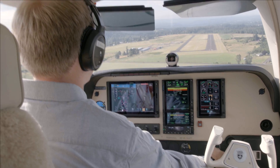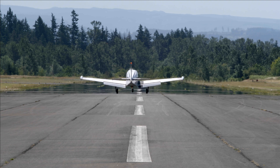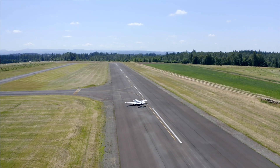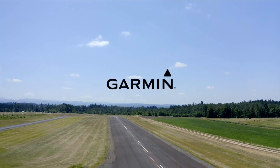And the autopilot flies you near the airport so you can resume control and land the aircraft. That's Autonomy, featuring Smart Glide. Only from Garmin.